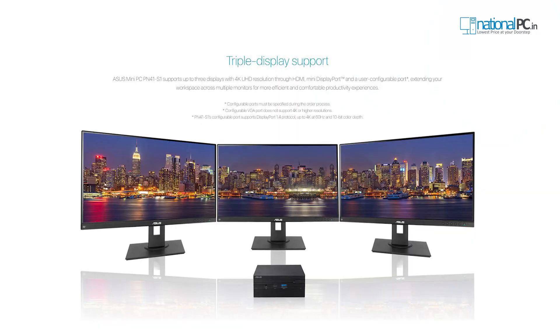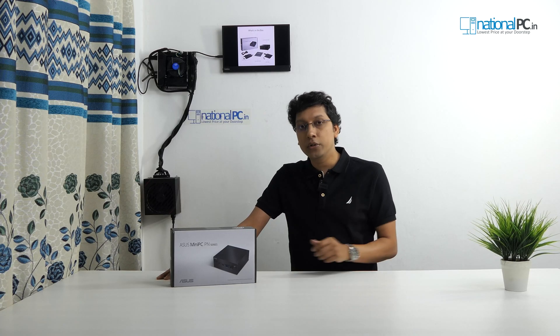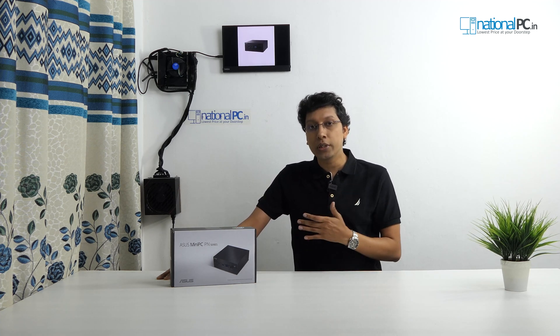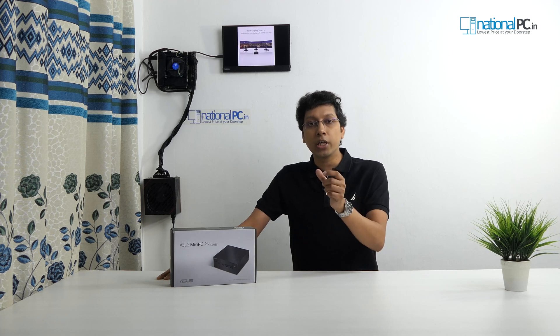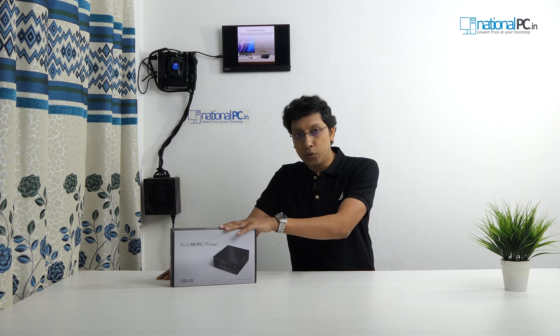The PN41 can support three displays simultaneously. You can use the DisplayPort, the Type-C port, and the VGA port at the same time. This mini PC comes with a configurable port for VGA, which is available for domestic use. We receive many questions about this — the configurable port can be set as a COM port or a dual LAN port, but for normal users the standard configuration comes with the VGA port.